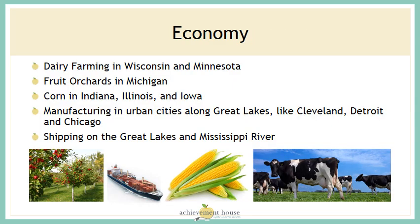The economy in the Midwest is driven by dairy farms, fruit orchards, and cornfields, along with manufacturing in urban cities along the Great Lakes like Cleveland, Detroit, and Chicago, and shipping on the Great Lakes and the Mississippi River.